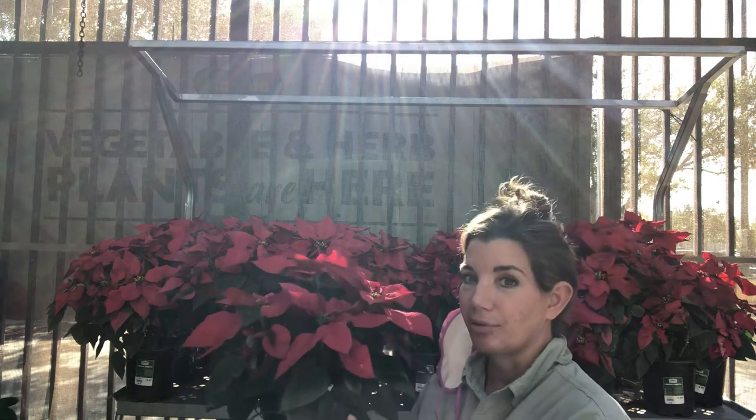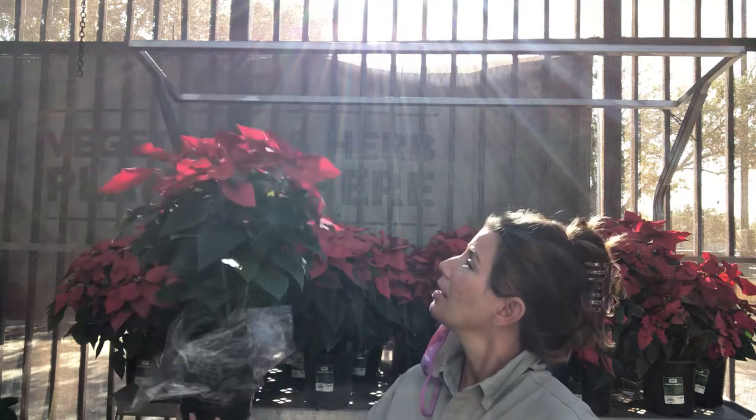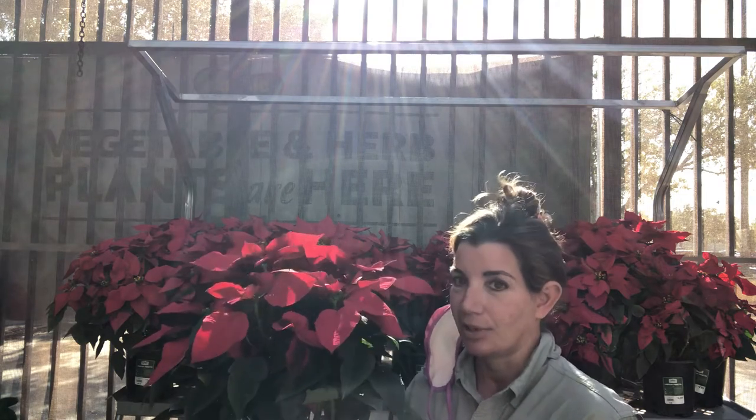They're very beautiful. So again, this is the landscape poinsettia. It can live outside, so this is a perennial in some zones. It is an annual because it will not live all year if it's in, you know, just for decoration.